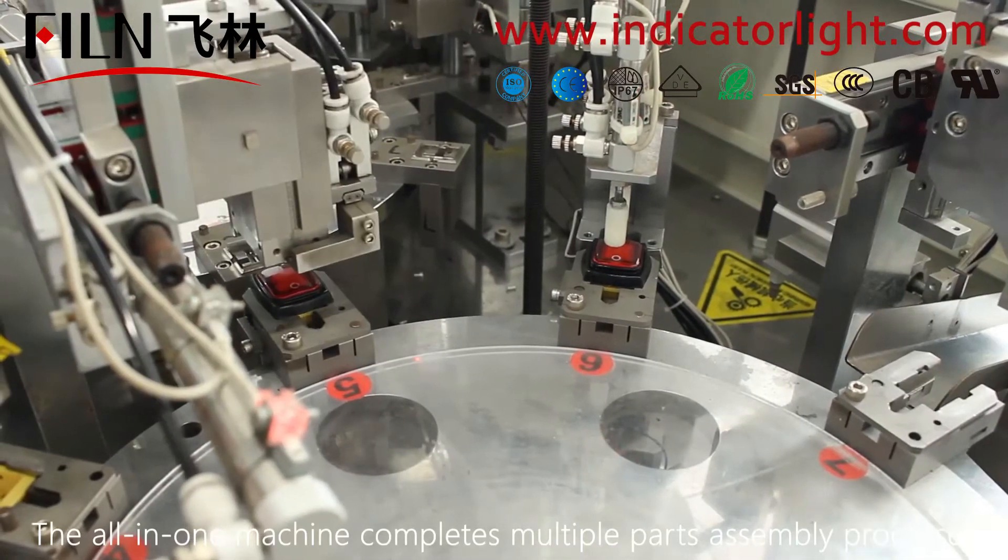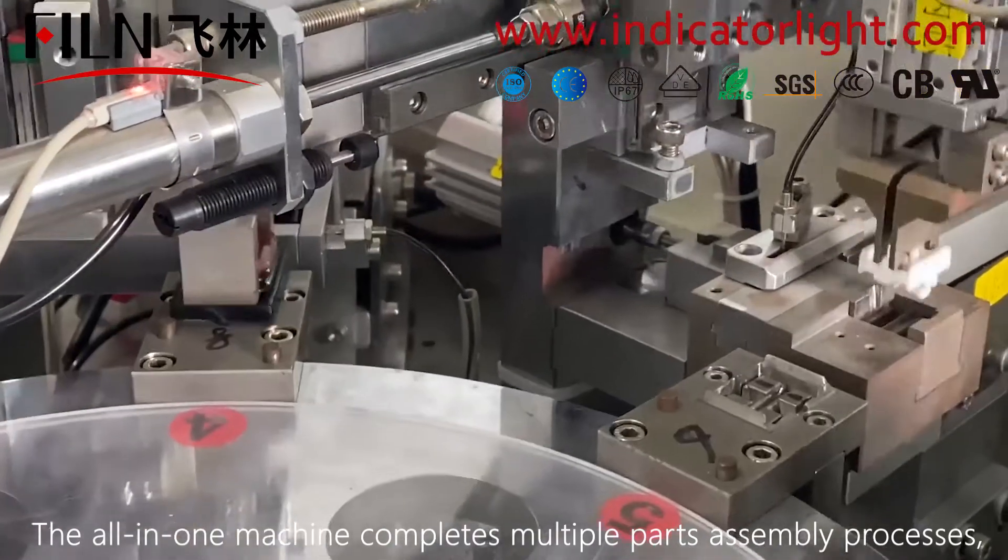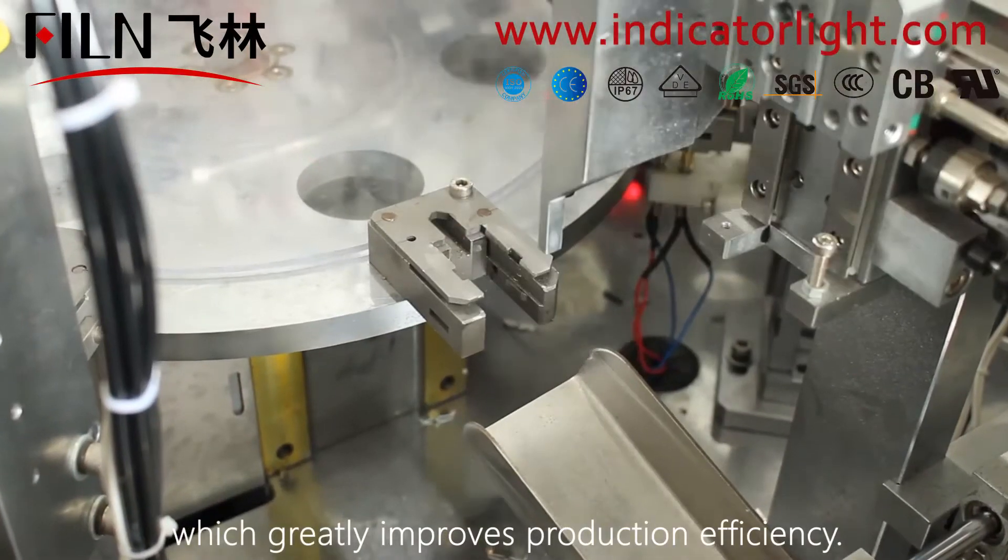The all-in-one machine completes multiple parts assembly processes, which greatly improves production efficiency.